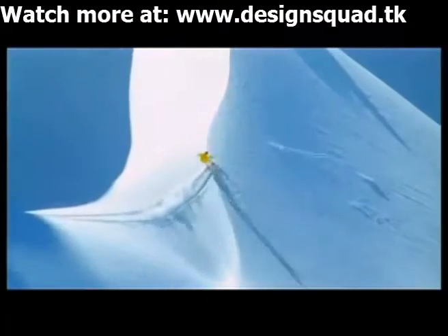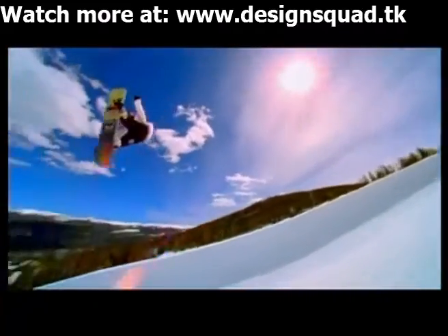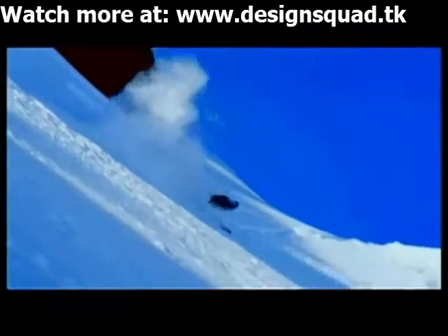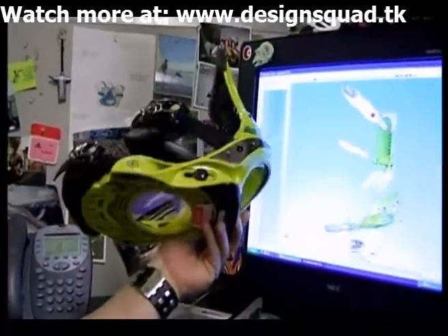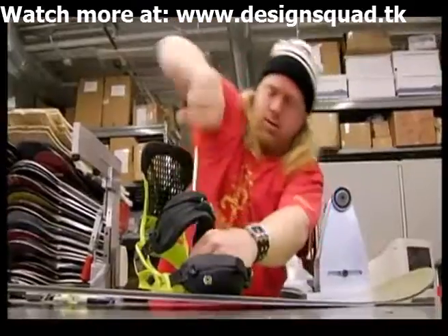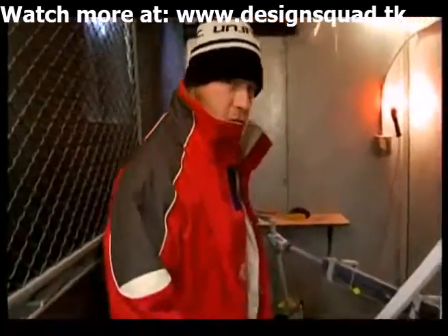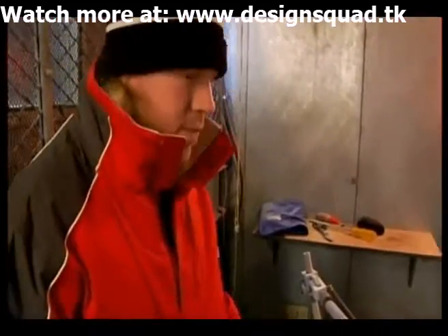If you think about a snowboarder who maybe weighs 150 pounds going off a 50-foot jump, when he lands there's going to be a lot of force going through the binding into the board. So I have to do some stress calculations on these parts to make sure that they're not going to break when that force goes through them. We have a set of tests that we run to make sure that they're strong and not going to break. We do this test in a freezer because snowboarding is done in the cold, and we'll make sure that it can stand up to the life that we think it should have.